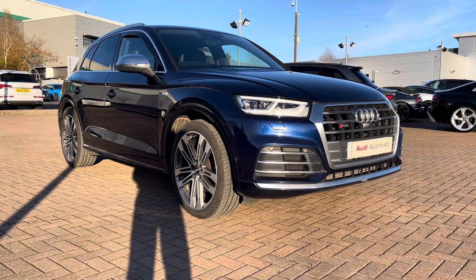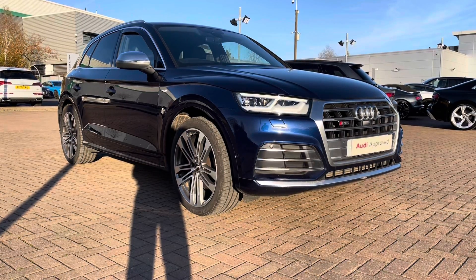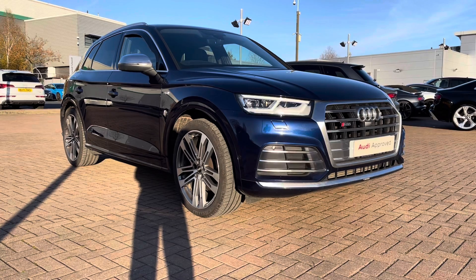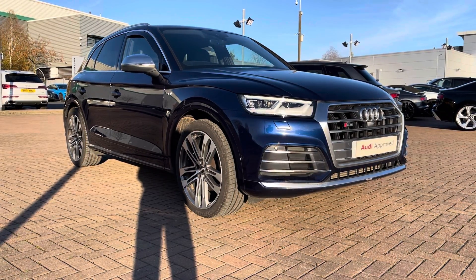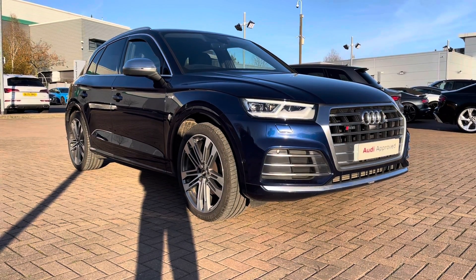Hi, welcome to Stafford Audi. This is a used Audi SQ5 3.0 TFSI quattro which we now have in stock. As this is a used vehicle, it does come with 12 months warranty and also 12 months roadside assistance. For a personalized finance quote or to book a test drive, please give our sales team a call on 01785 899417. In this video we'll take you on a 360 walk around the vehicle and then we'll check out the interior controls and technology.